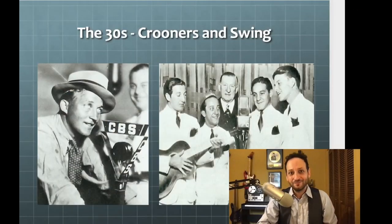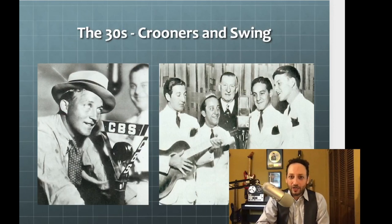But as soon as we get the ribbon mic, the soft voices can be heard. And so Bing Crosby can get right up on the microphone — 'I'm dreaming of a white Christmas' — and the ladies' hearts flutter, and he becomes this huge international celebrity. He's also a movie star, and it doesn't hurt that he's considered really handsome. So the ribbon microphone gives us the ability to broadcast these faint voices.